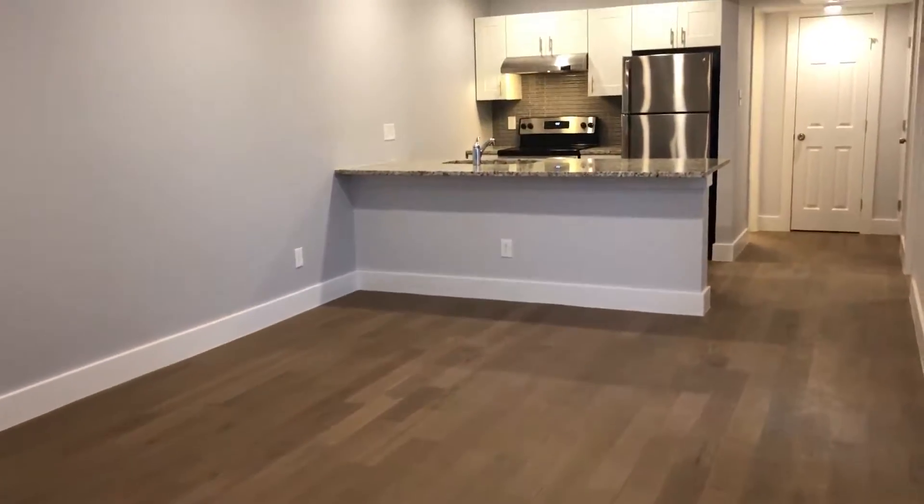Up over here is the living area, as you can see. Good size, functional floor plan. I'll step back here so you can kind of see how much space is there.